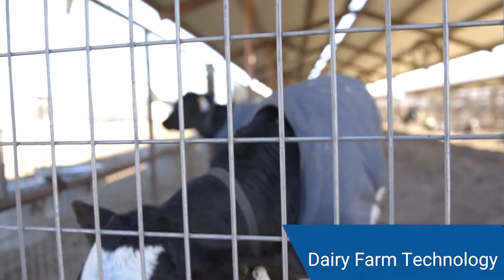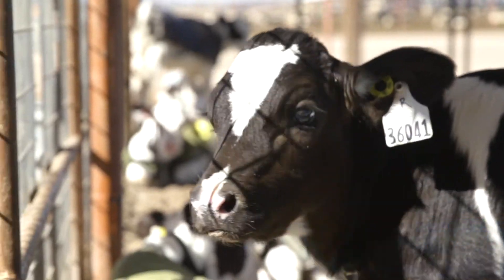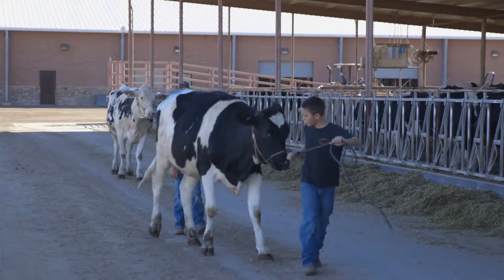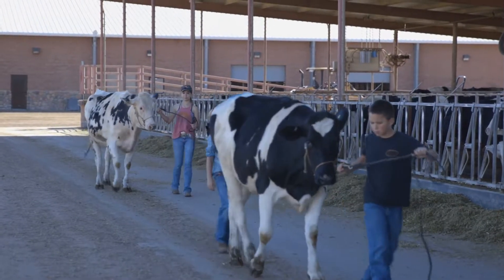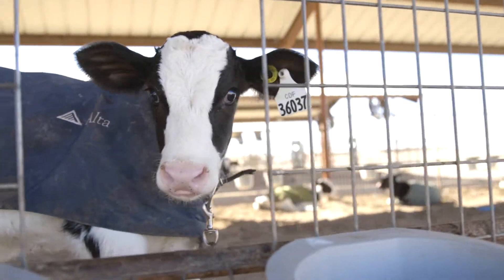The RFID technology is basically just a button in each cow's ear, like an earring. We know how much they ate that day, we know how many steps they took. You're able to get a lot more done versus the old paper and pen and looking at every single animal.